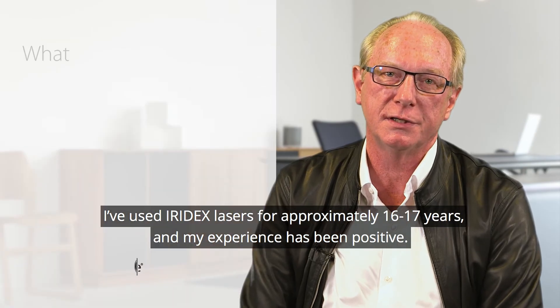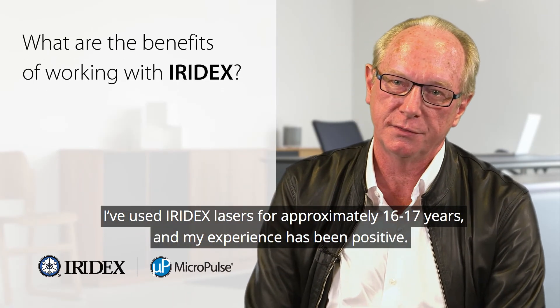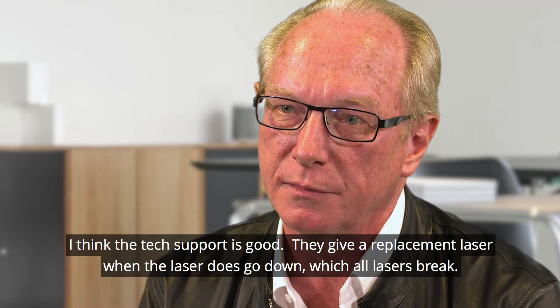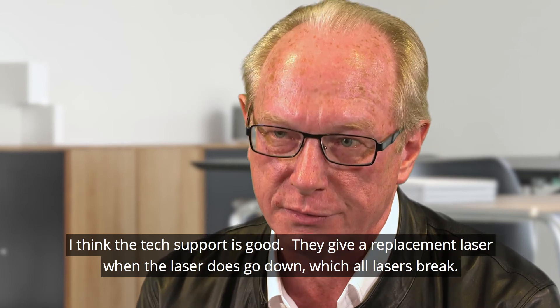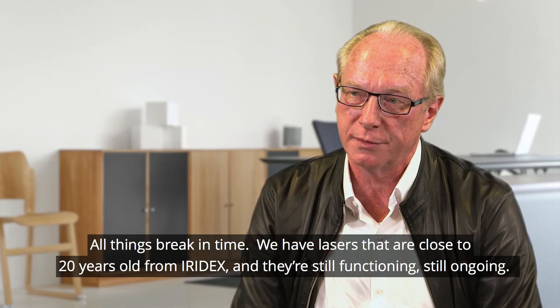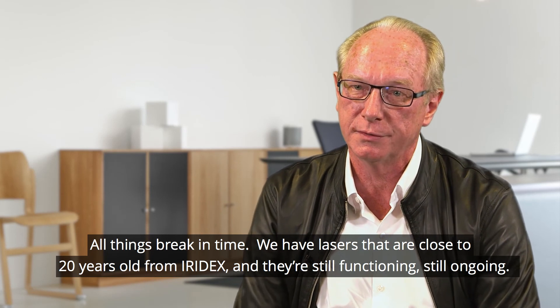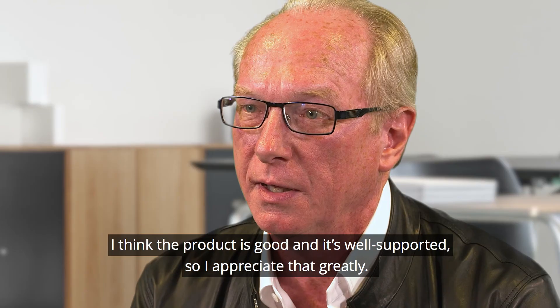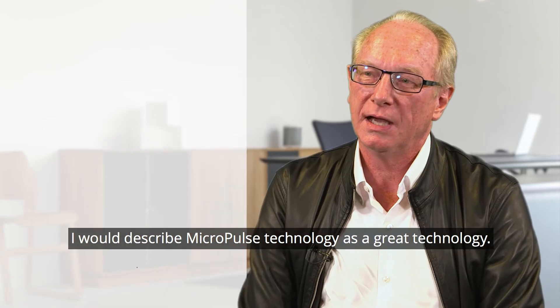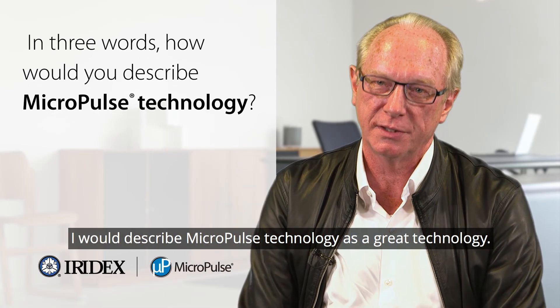I've used the Iridex lasers for approximately 16 to 17 years and my experience has been positive. The tech support is good; they provide a replacement laser when one goes down, which all lasers do in time. We have lasers close to 20 years old from Iridex and they're still functioning. The product is good and well supported, and I appreciate that greatly. I would describe micropulse technology as a great technology.